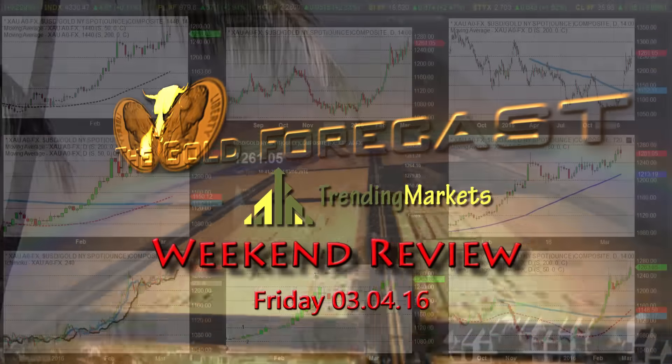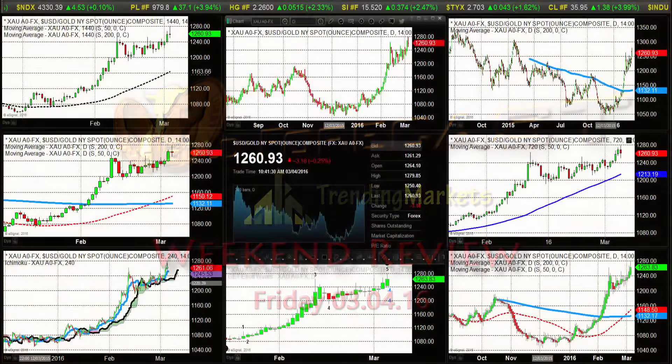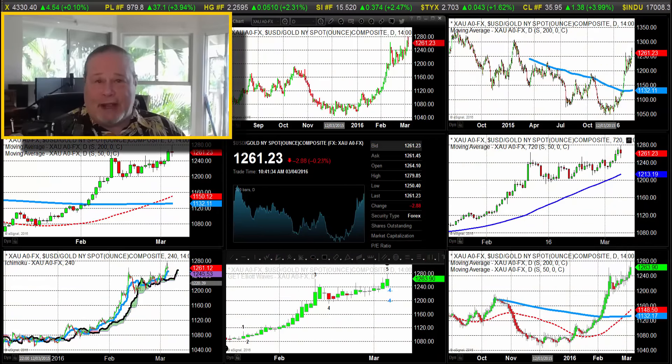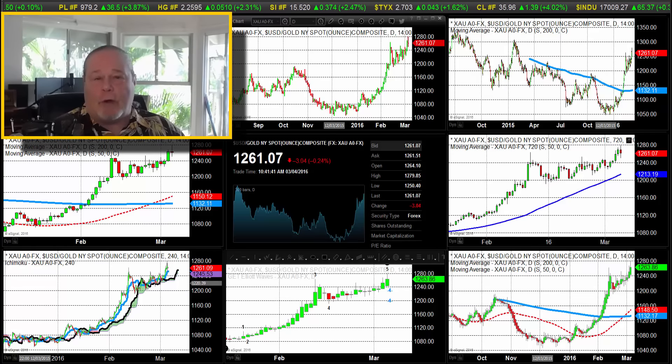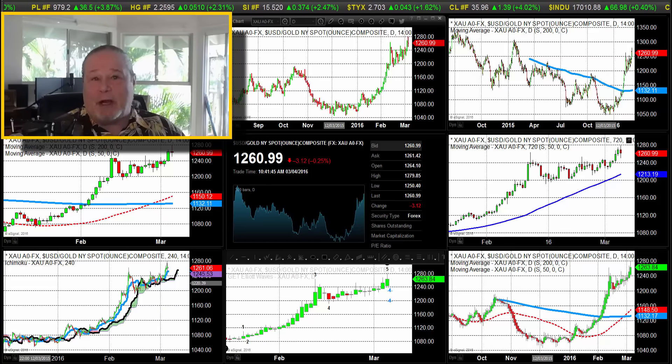Hello traders, Gary Wagner here, just about 10:45 in Honolulu, 3:45 in New York on Friday. Happy Aloha Friday as we say on the islands. It is the fourth day of March 2016 and this is the daily report for gold and silver — our weekend review combined with trending markets so we can look at the entire breadth and scope of the market this week.